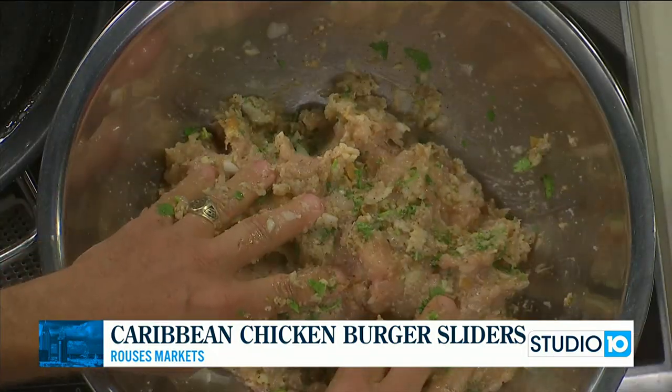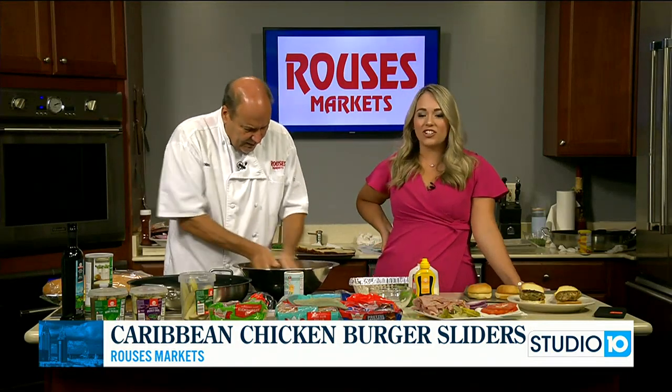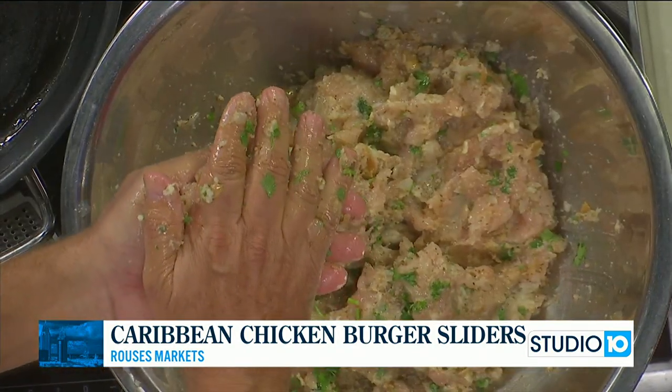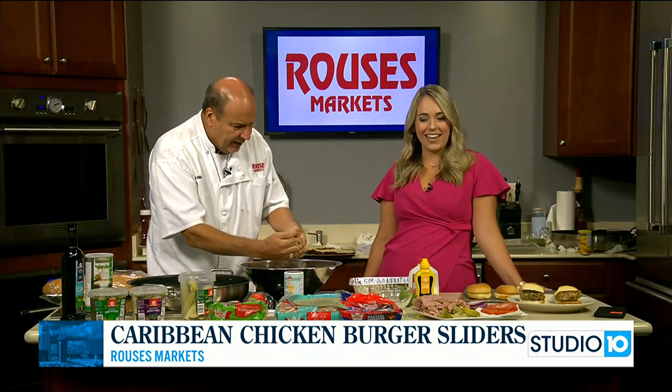It's supposed to get hot today. Mid-90s, feeling over 100 degrees. You can cool down with some of these chicken burgers. My air conditioning compressor went in my truck, and I've got to drive three hours back home — with the windows down.